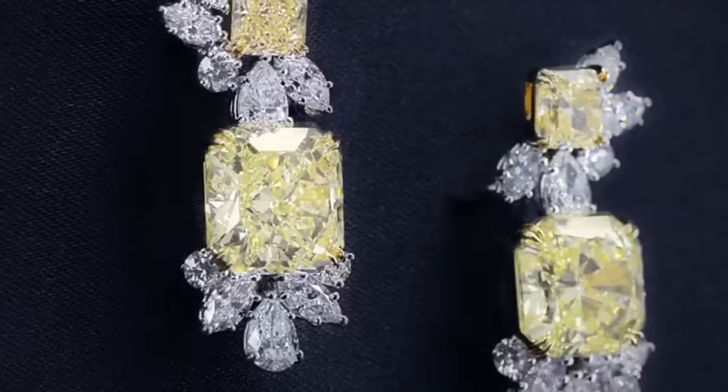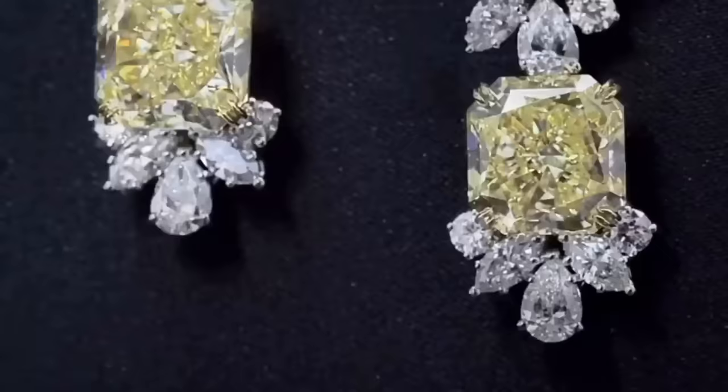This last piece in the collection is a pair of yellow diamond drop earrings with diamond cluster accents, set in 18k yellow gold and platinum.